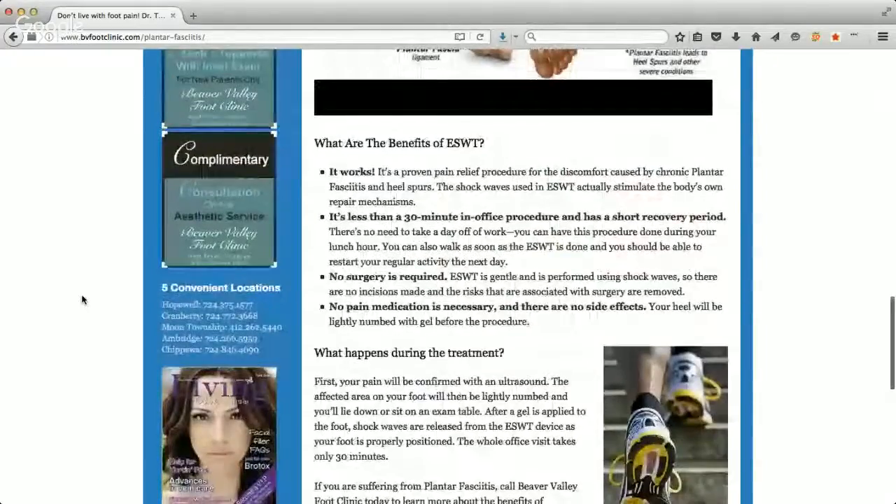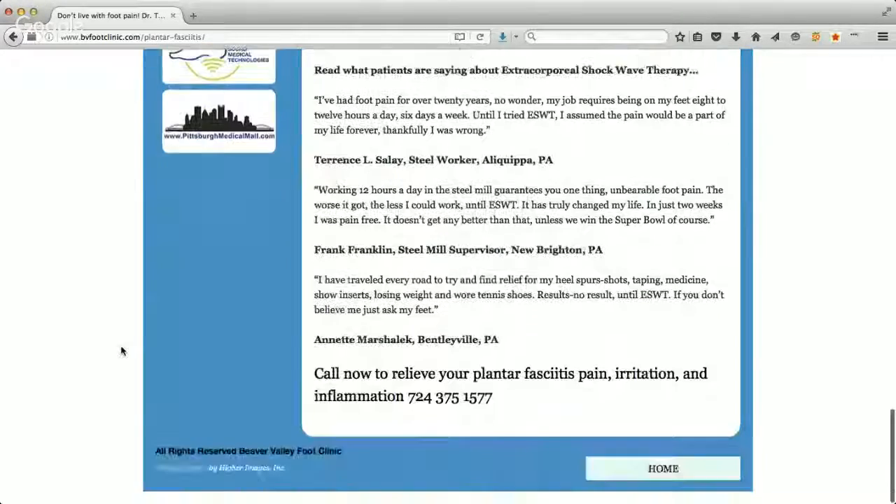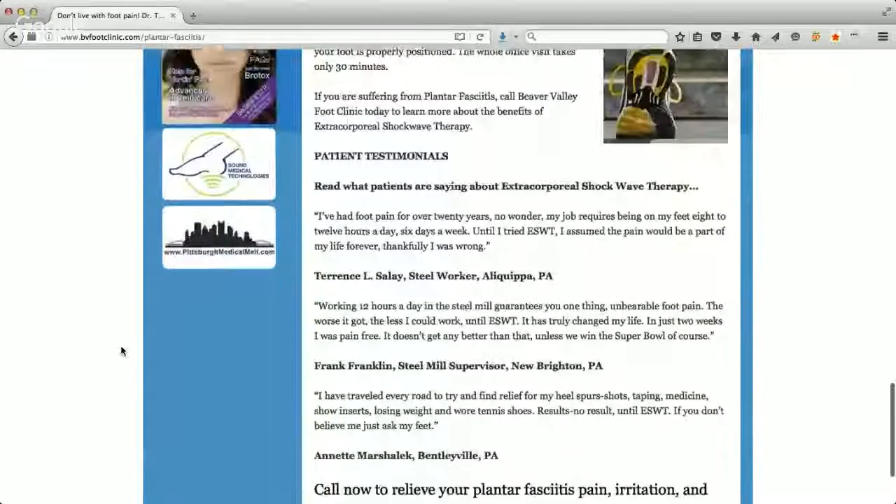You can see on her website all the different testimonials about how well it actually works. The technology is called ESWT — you can look it up online. It's an amazing technology, and it doesn't hurt. It's just very effective.